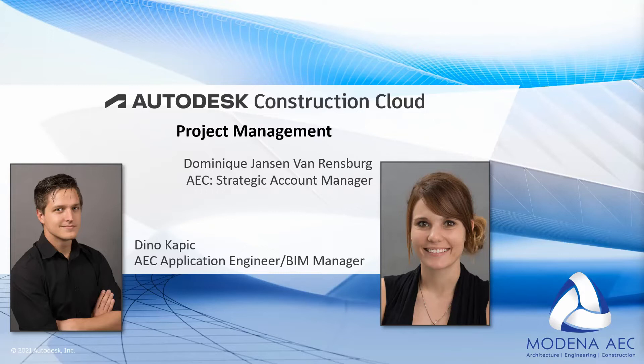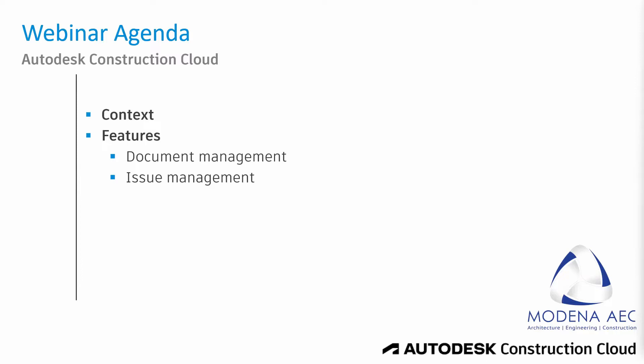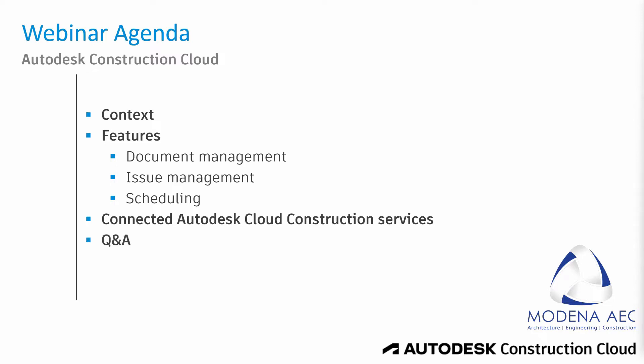Before we begin, there is a webinar agenda to look out for. One of the first topics we are going to cover is the context of this webinar — so why are we looking at a BIM standard when sharing, collaborating, and coordinating data? We are then going to go through document management features, issue management features, reporting features, and scheduling features within the cloud space — that is the Autodesk Construction Cloud. We also want to see what other services connect to the already existing cloud service. When we have a bit of time, we will open up the mics and the chat box for a Q&A session.